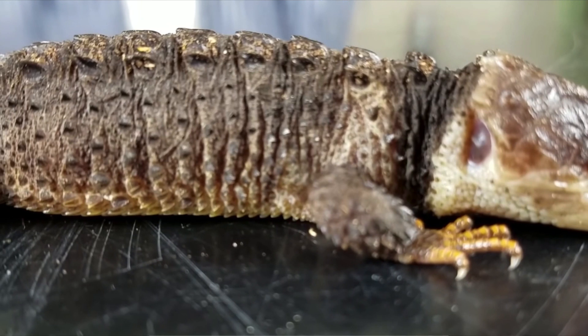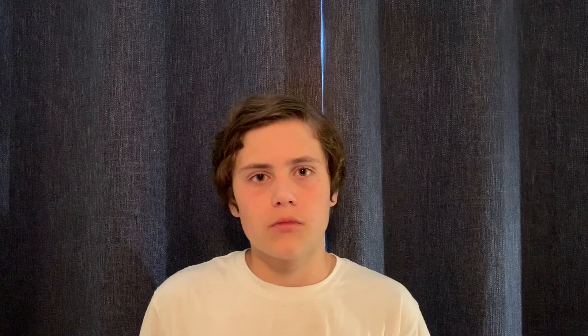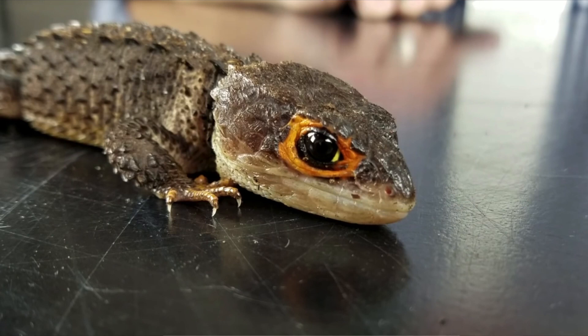It is recommended to have at least 20 gallons of space, and they do like to be kept in pairs, so you might want to consider getting a bigger enclosure if you're going to get two of them. One of the reasons I love these guys is because of the way they look — they look like little baby dragons. Since they come from the rainforest, you will need to keep their enclosure more humid, between 70% and 90% humidity, which if you live in a dry place like me may be hard to achieve, but it can be done with something like a fog machine or a misting system.